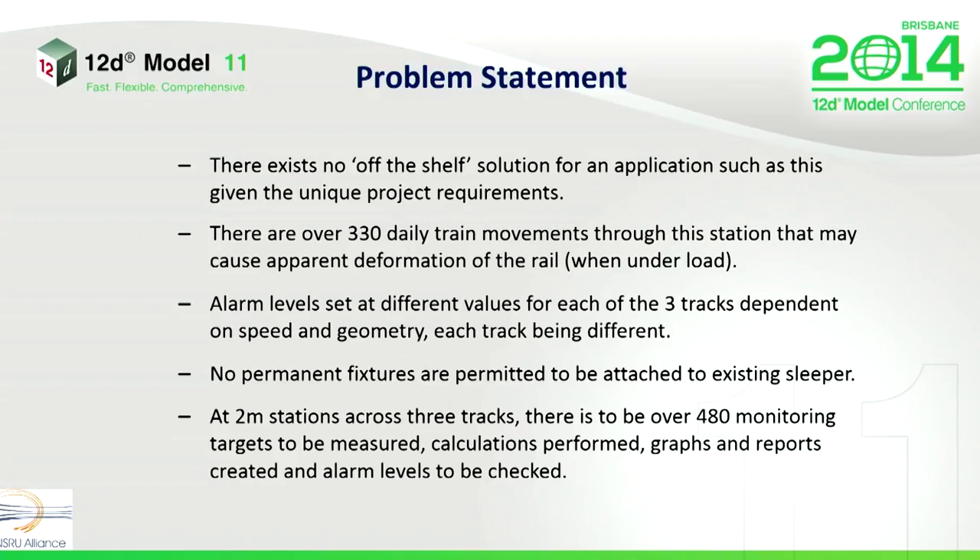Here is our problem. There is no off-the-shelf solution for an application such as this, given the unique project requirements. There are some 330 train movements through the monitoring area each day, and that's very difficult to predict. These trains, when running on ballasted tracks, may cause apparent deformation when the track is under load. The alarming levels are set at different values for each of the three tracks that we're monitoring, depending on track speeds and geometry, each of which is different. And at two-metre stations across three tracks, we have in excess of 380-odd targets to be measured, calculations performed, and alarms checked — which is no mean feat.